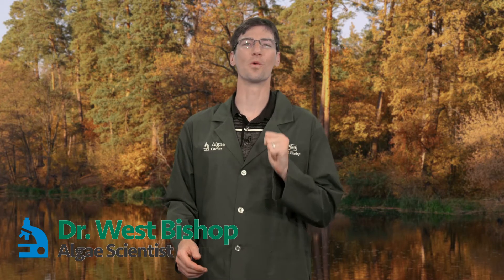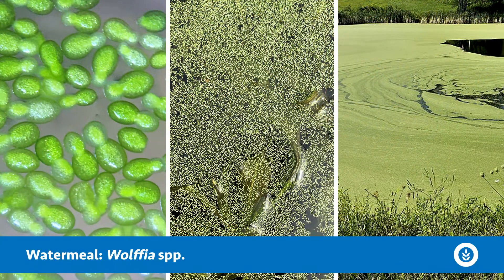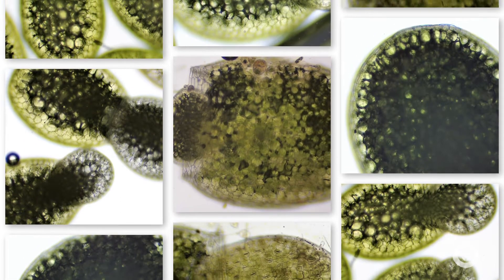Welcome everyone. Today's 'What Is It?' episode is on the world's tiniest flowering plant, known as watermeal. This is in the genus Wolfia, in the duckweed family Lemnaceae, and is the simplest and smallest flowering plant in the world.